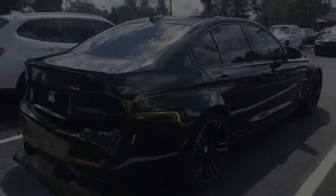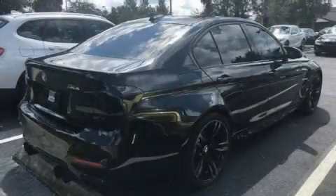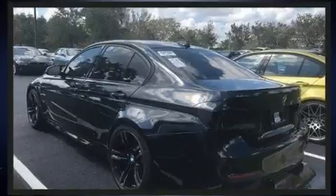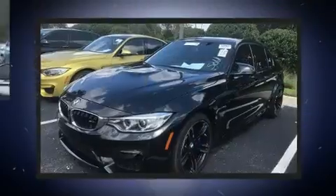Sensibility and practicality define the 2016 BMW M3. With just over 10,000 miles on the odometer, this four-door sedan prioritizes comfort, safety, and convenience.